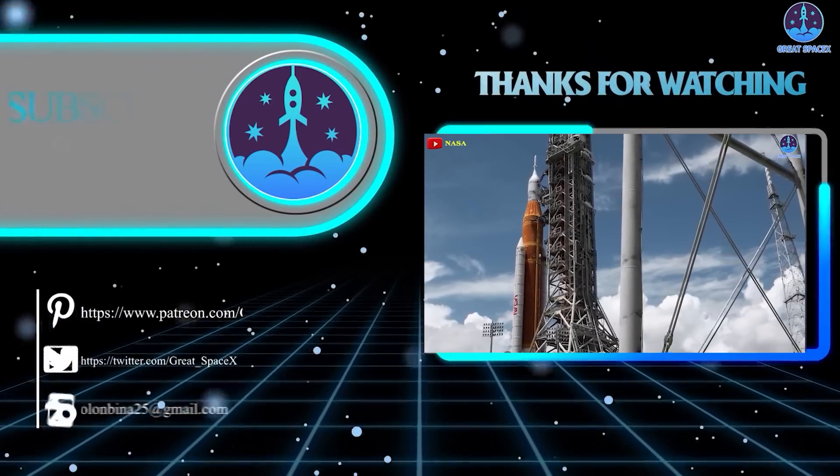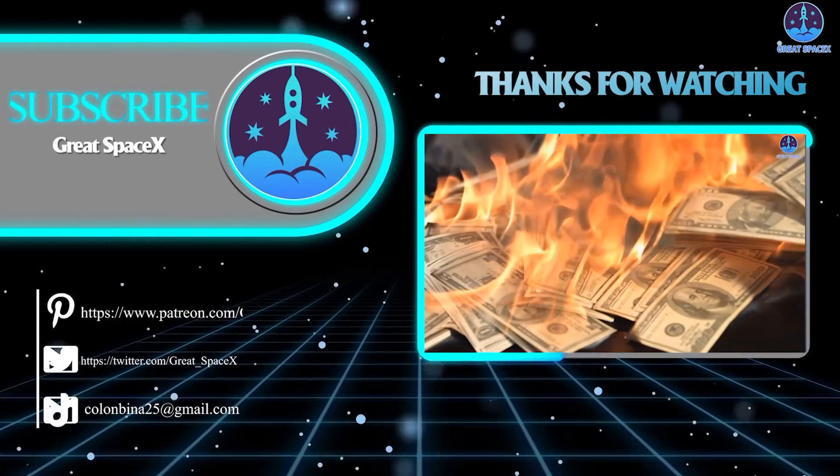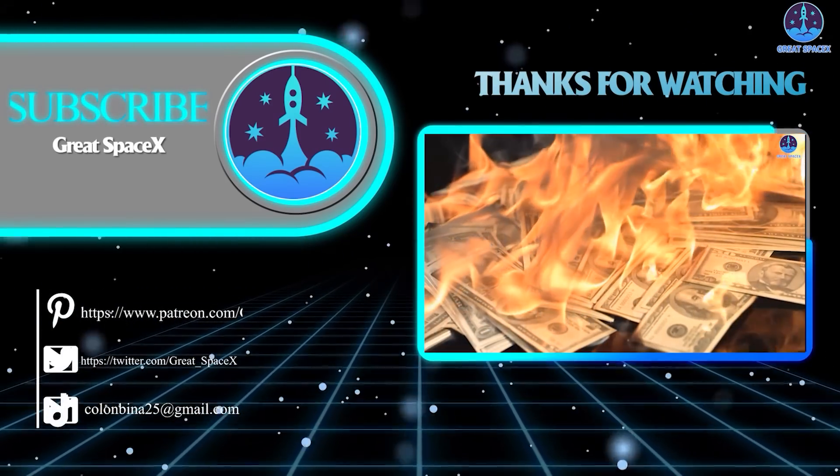Well folks, that's about it for today's episode. Thank you so much for tuning in, and as always, this has been Kevin from GreatSpaceX. Until next time, keep looking up!